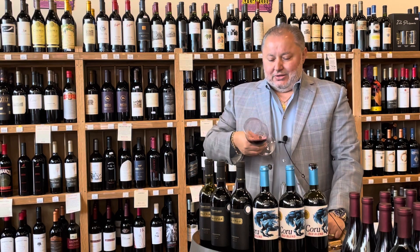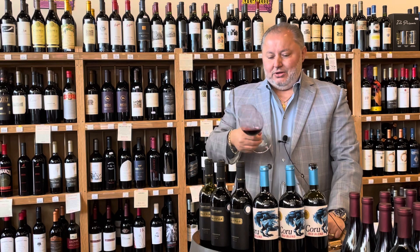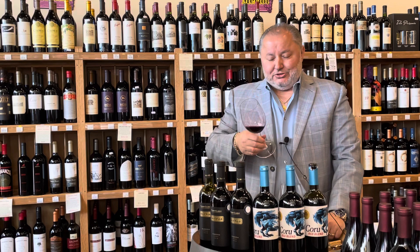Wow, you should see the color on this. You're not going to see through this wine. This is such a dark, intense color — very typical of Shiraz. It is 100% Shiraz.